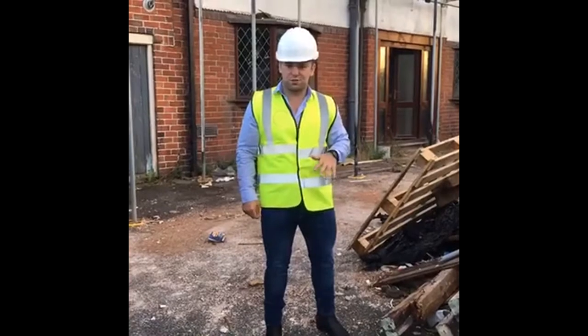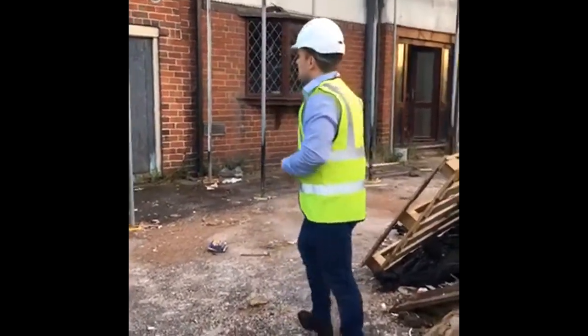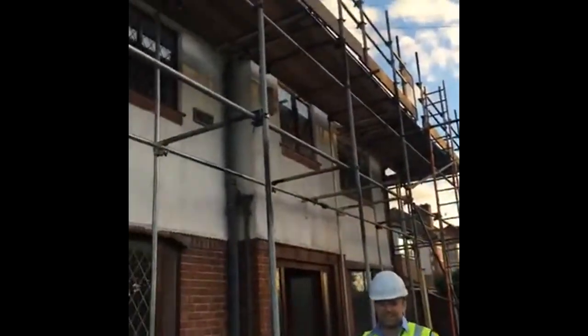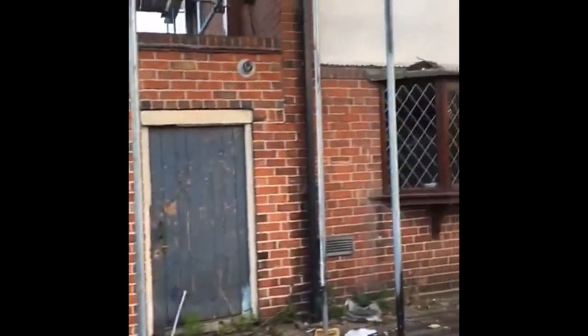So what we've done now, we've finished the stripping out, and now we're going to start doing the structural work. The scaffolding is going up because we're going to be doing a rear extension at the back. This double garage here is going to be coming down and we're going to be building up and putting a pitched roof on and turning it into two ensuite rooms.